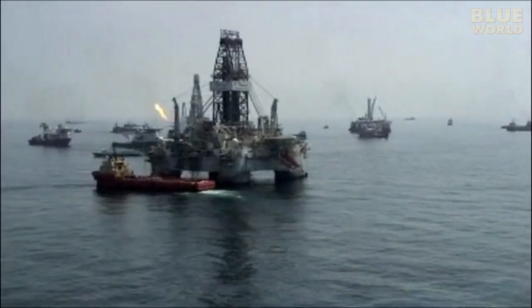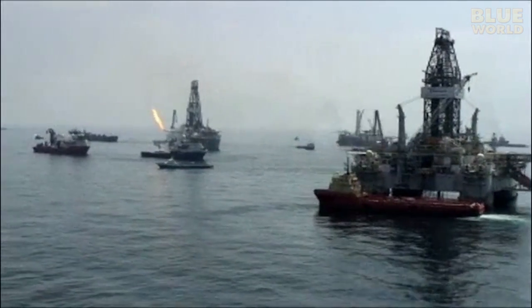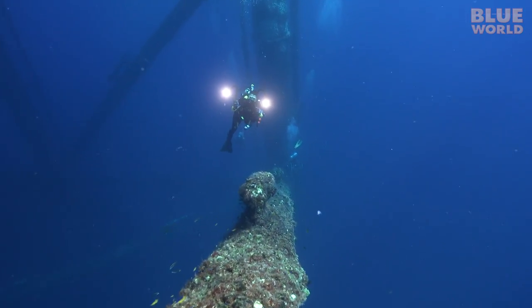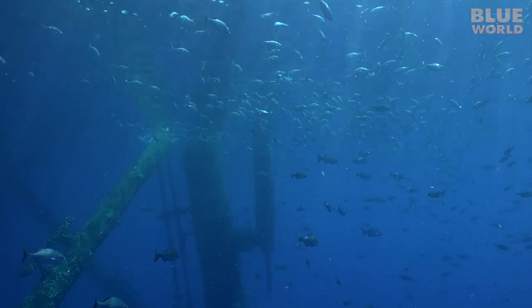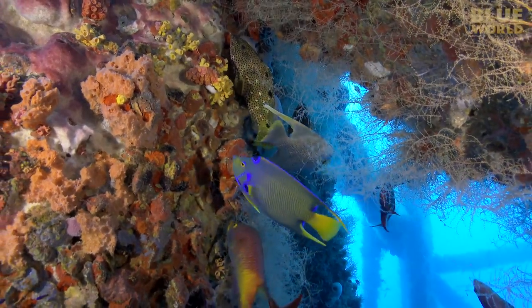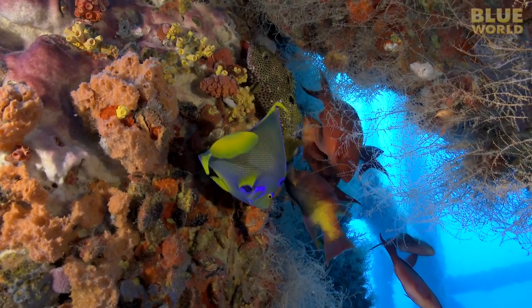The oil and gas industry isn't exactly known as being particularly friendly to the environment. But it's not all bad. Oil platforms provide a structure to support magnificent offshore artificial reefs, creating habitat where once there was none. It just goes to show that things are not always what they appear at first, especially in the blue world.